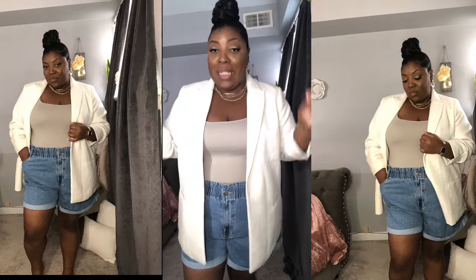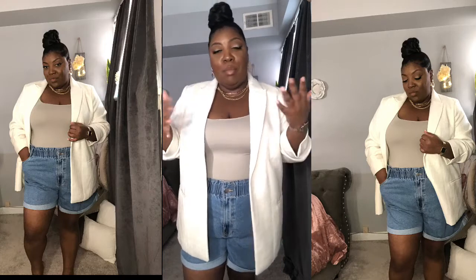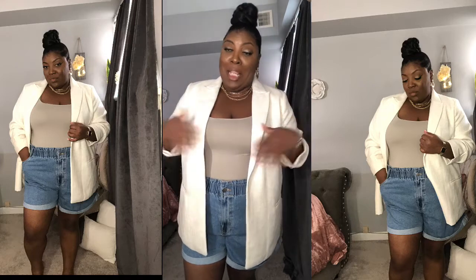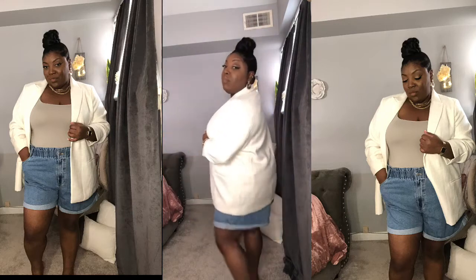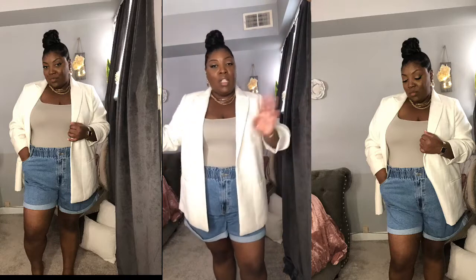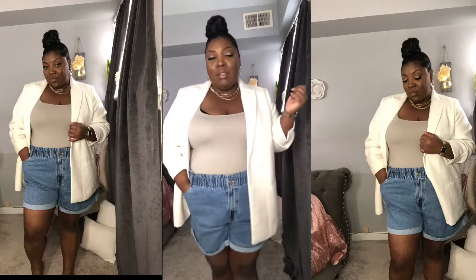Invest in a structured blazer — at least three. Definitely a black one, some type of cream or beige one, and maybe a navy or brown. Do you see how different this outfit looks with the blazer versus the shirt dress? I just went from very chill running errands to switching out the shirt dress for a blazer — throw on some cute little heels and I can go to a rooftop brunch, lunch, or dinner with a cute little clutch.